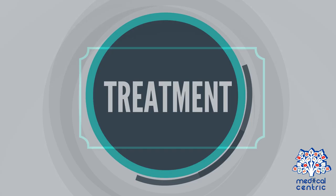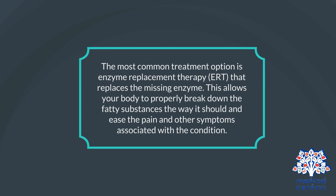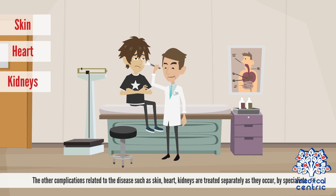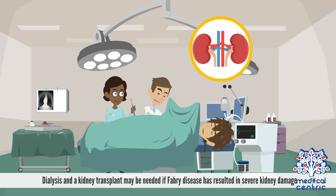The most common treatment option is enzyme replacement therapy, or ERT, that replaces the missing enzyme. This allows your body to properly break down the fatty substances the way it should, and ease the pain and other symptoms associated with the condition. Pain management is used for patients with severe and frequent episodes of pain. Anticonvulsants may be prescribed. Other complications related to the disease, such as skin, heart, and kidneys, are treated separately as they occur by specialists. Dialysis and a kidney transplant may be needed if Fabry disease has resulted in severe kidney damage.